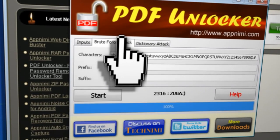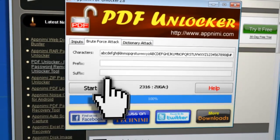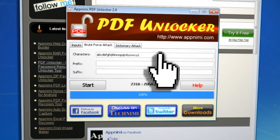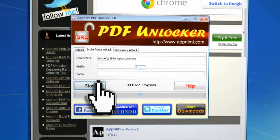Alright, back to the task at hand. This program offers prefix and suffix fields in case you know what the password begins or ends with. Let's say the password is only lowercase letters — then click Start and let the brute force waiting game begin.